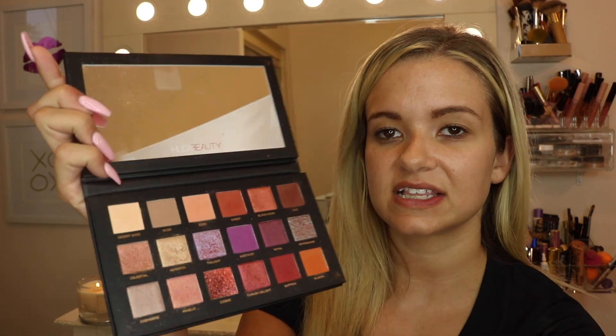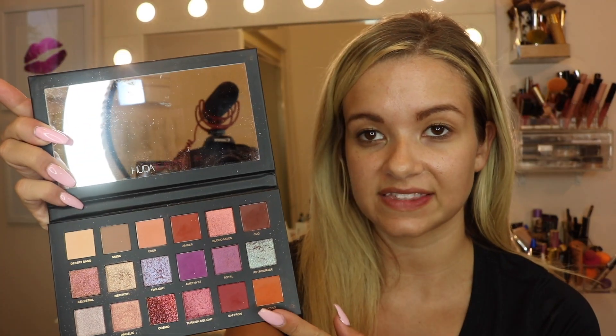My first impressions of this palette was that the colors were gorgeous. It's a lot of colors that I like to play with on a daily basis anyway — I love oranges and things like that. The mirror is beautiful, everything is just really pretty. This is a pretty pricey palette; I want to say it was like $65, but it really is a nice, nice palette.